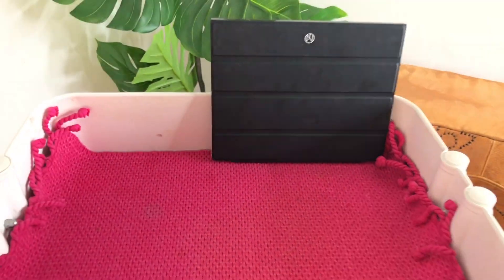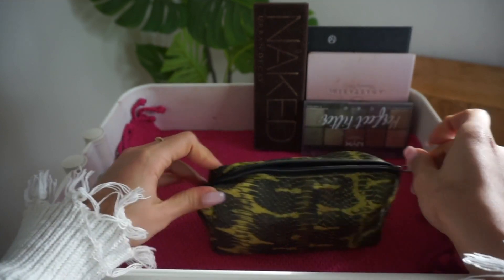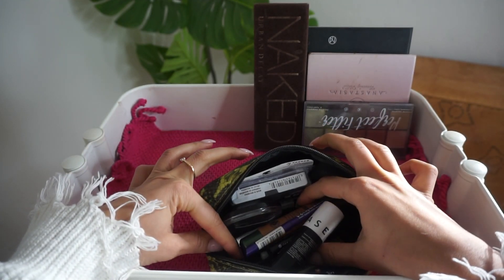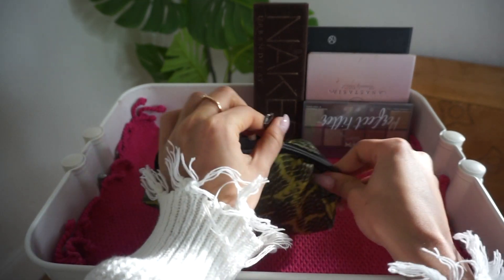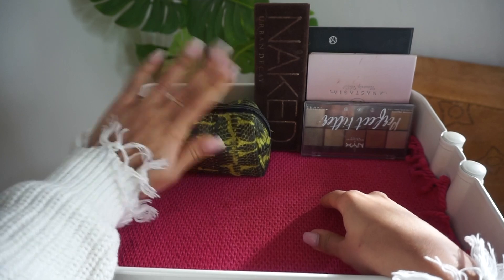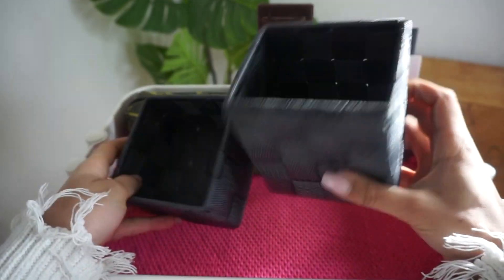These are the only palettes I have. Next I have this pouch with all the rest of my makeup — eyelashes, basically makeup that I don't use and honestly might just end up throwing away, but it's there just in case. I have these storage compartments — I got these in Germany.